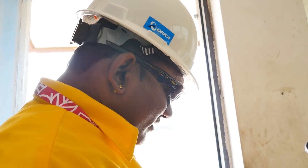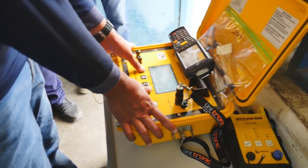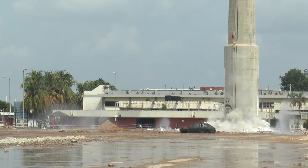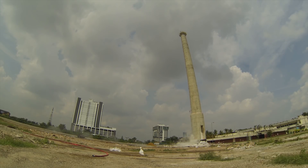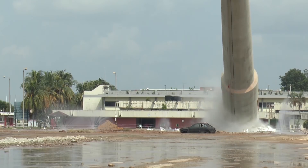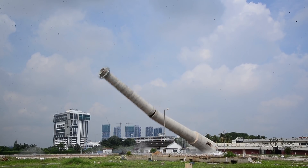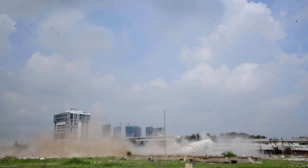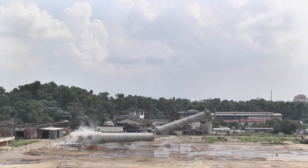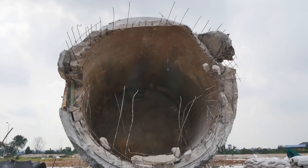4, 3, 2, 1 — fire! The stack collapse actually happened on exactly the trajectory which was planned, hitting the abandoned car which was kept as a target. So that spoke to the precision of the job. Other than that, we also saw no dust and no fly rocks during the event, which was a great outcome.